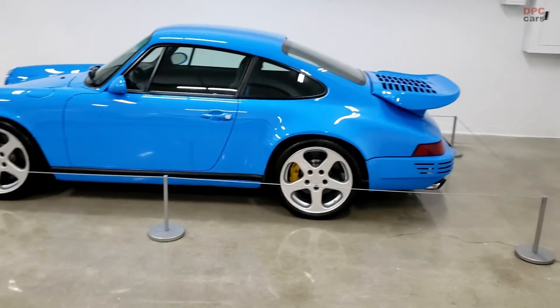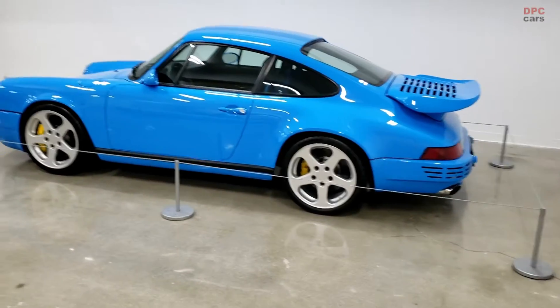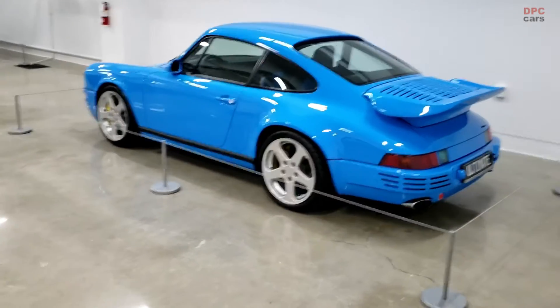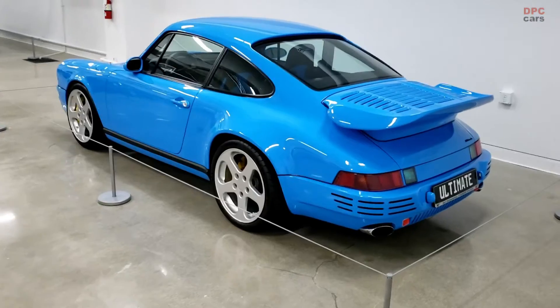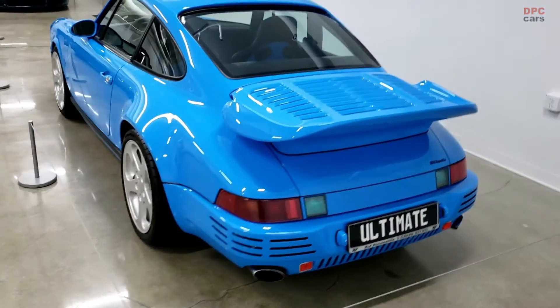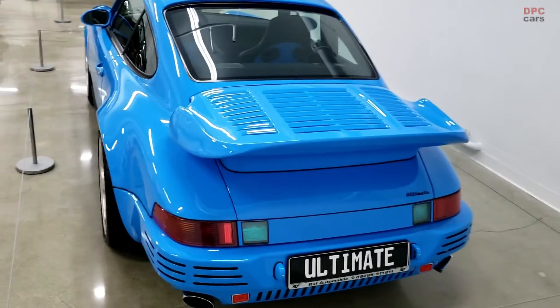That's impressive because the Ultimate uses a 3.6 liter twin turbo air-cooled flat-six engine that makes 590 horsepower. It doesn't rev quite as high as the naturally aspirated unit in the SCR, but with 590 horsepower it's doubtful you would care.